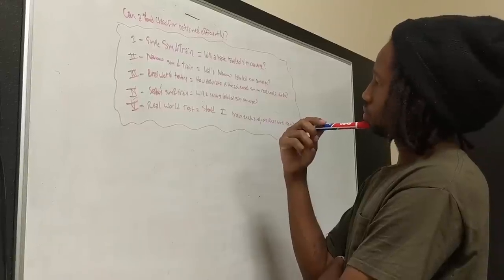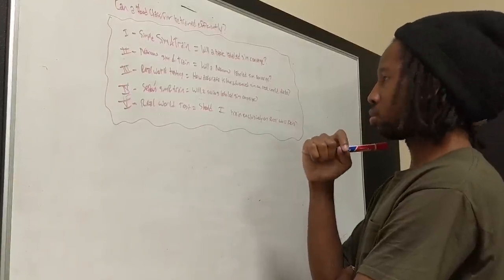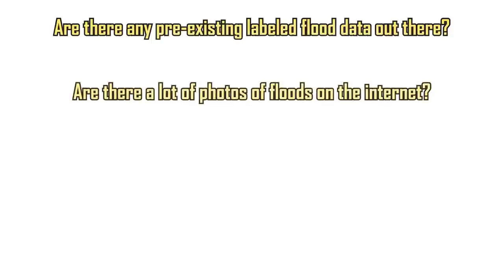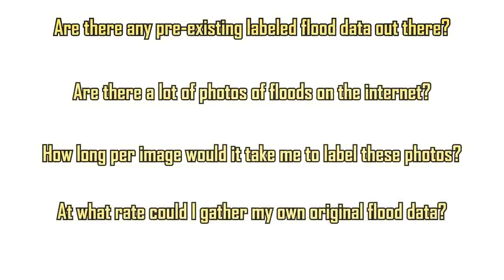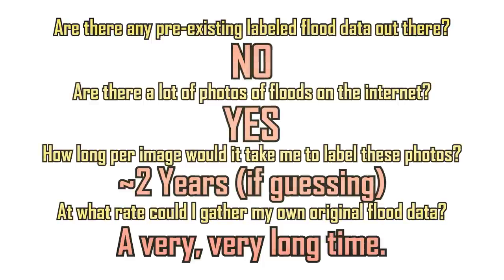Let's officially start developing. The very first thing that needs to be done is to figure out some sort of plan of attack, because without this, everything will fall apart very quickly, especially when dealing with anything machine learning related. To do that, we have to first ask a lot of questions. Are there any pre-existing labeled flood data out there? Are there a lot of photos of floods on the internet? How long per image would it take for me to label these photos? At what rate could I gather my own original flood data? After a little while of researching, I got some answers: no, yes, two years if I guessed and labeled the photos, and a very, very long time.